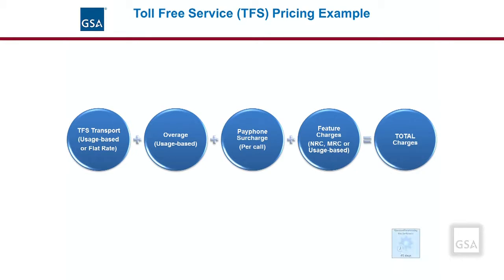To put it all together for toll-free service: there will be the basic transport charge, which may use switched, dedicated, or IP access, and can be usage-based or a flat rate. There will be a usage charge for any overages incurred with the flat-rate options. In addition, any 800 number toll-free calls from a payphone will incur a per-call surcharge. Then there are any added features, which could be additional NRCs, MRCs, or usage-based charges. For any transport besides switched access, an agency may also need to consider the additional charge for the agency's access arrangement — IP or dedicated. The standard provisioning SLA for toll-free service is 45 days.